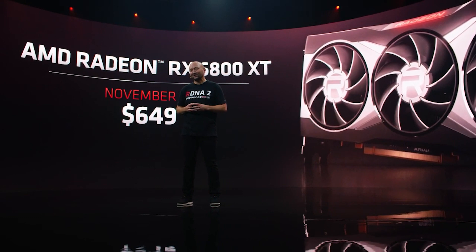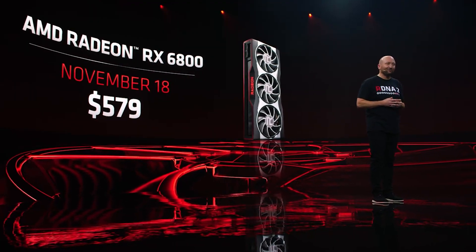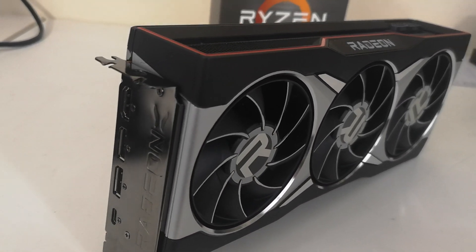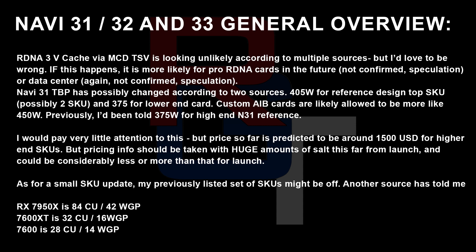Regarding pricing, I've been hearing about $1,500 for the highest-end SKUs, but frankly I just would not take that with any level of confidence, because prices can change literally until the last moment. A small update to the SKUs list: the 7950X is 84 CU, 42 work group processors; the 7600XT is 16; and the 7600 is 14 work group processors. I'm unsure which of the two sets of specifications is correct — it's possible that initially one was correct and then there has been an update. I'm putting both sets out now, and we'll figure it out when the announcement happens.